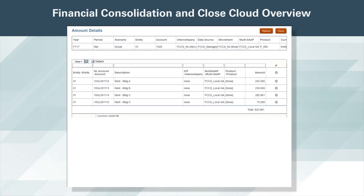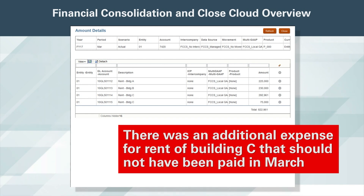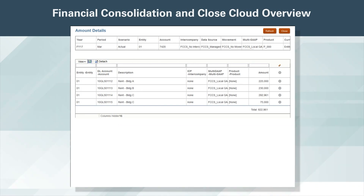I can see the rent expense was comprised of four detail line items. It appears there was an additional expense for the rent of building C that should not have been paid in March. I will need to inform my financial accountant to investigate this further.